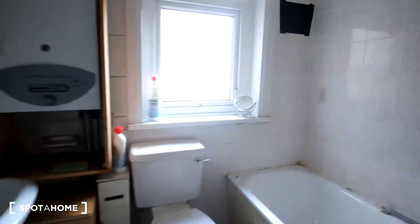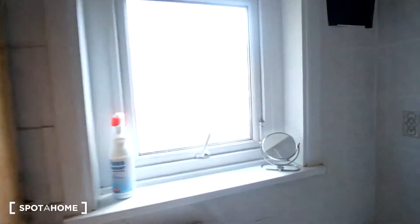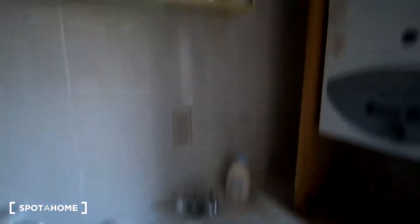So next is the shared bathroom. We've got the bathtub to the right, toilet is in front with the window and a small mirror on the ledge, and then to the left we have the sink and then the mirrored cabinets up above. As you can see from behind the door we also have a mop bucket.